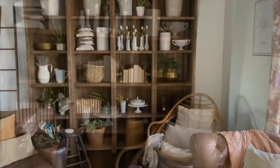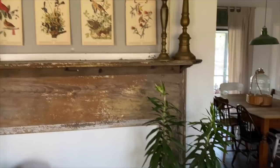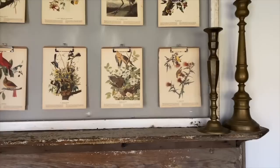I also built that ladder over there. In this corner we have an antique mantle and I hung a vintage screen above it — that's where I've been displaying all of our 1940s Audubon prints of the birds we find in our backyard.